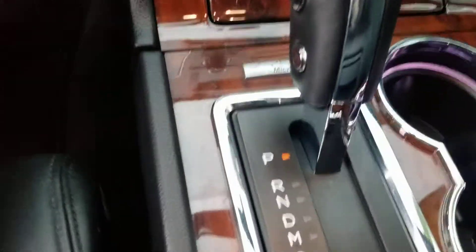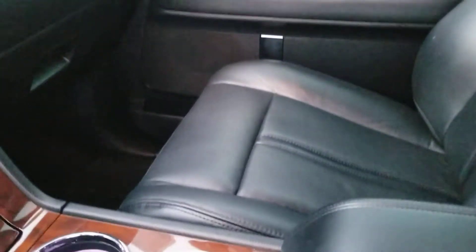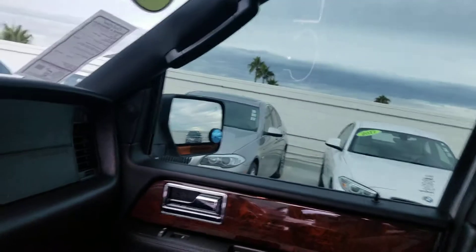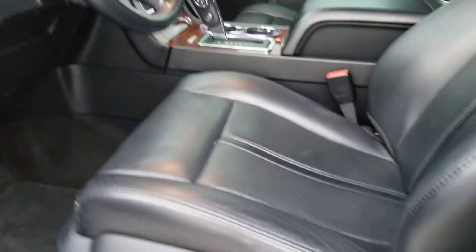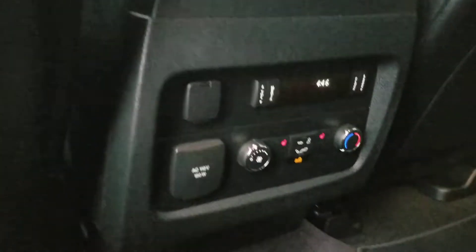The interior looks fantastic. Everything pops open and closes. The seats have no tears at all — a little bit of wear due to usage, of course. You've got your moonroof, steering wheel controls, memory seat settings, parking sensors front and back, the entertainment system, rear heated seats, and plug-ins as well.